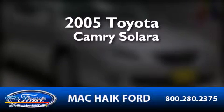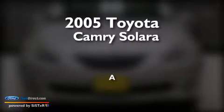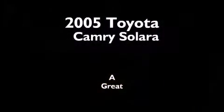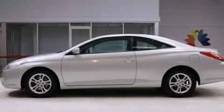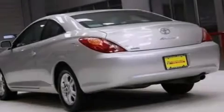This is a 2005 Toyota Camry Solara. Features include a low-tire pressure indicator, cruise control, full-power accessories, and a 6-speaker audio system.